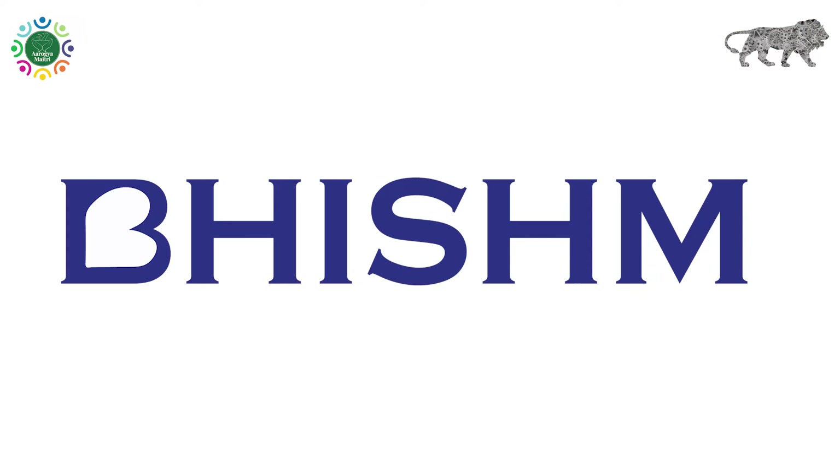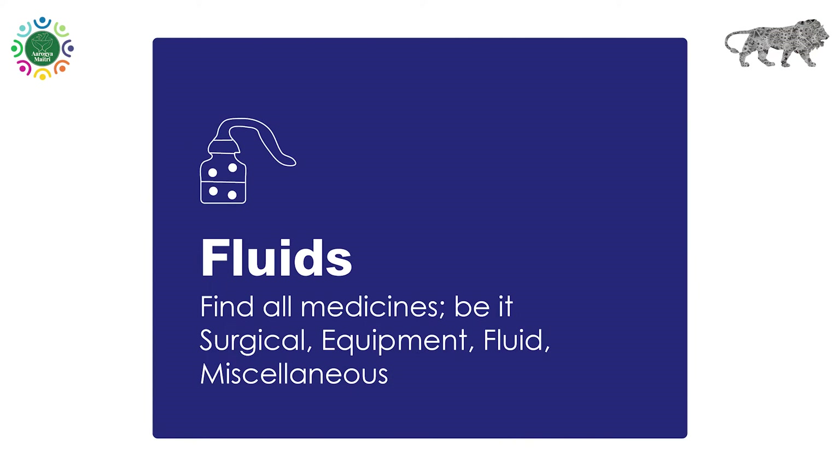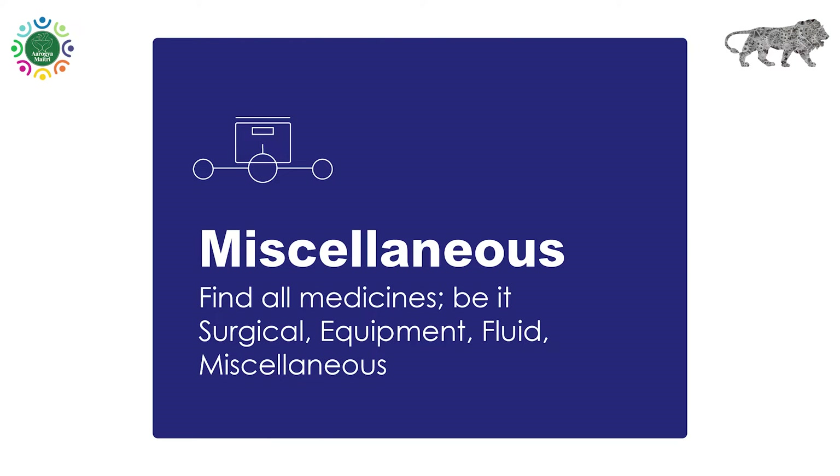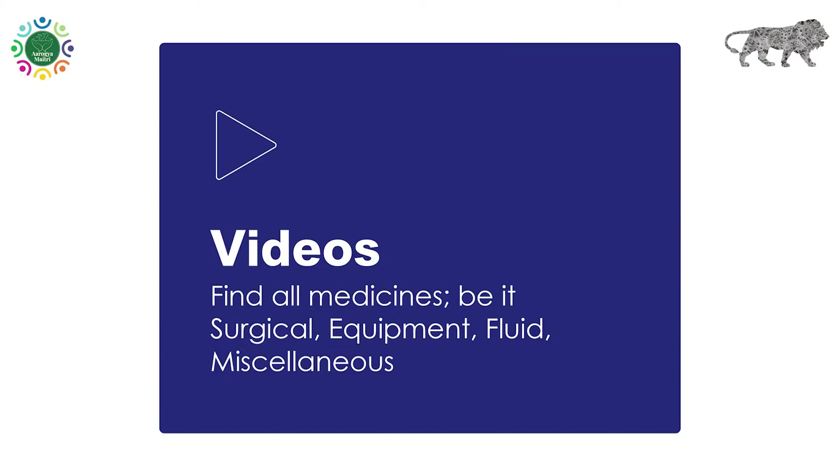Bhishma App is a user-friendly app developed for medical and paramedical professionals that provides information about the loaded inventory of medicines, surgical, and emergency medical equipment.